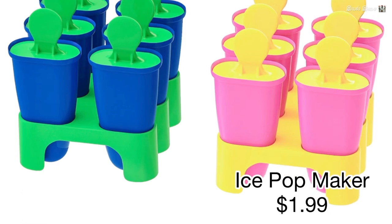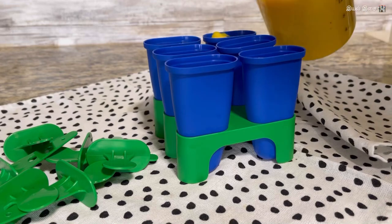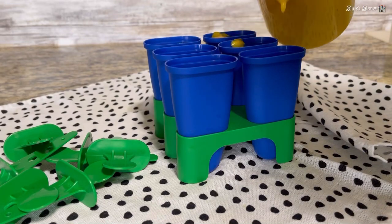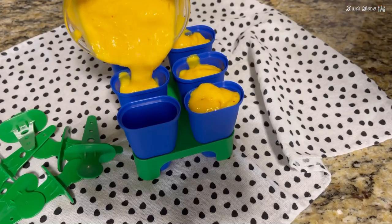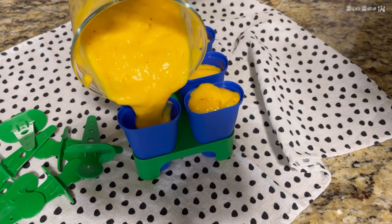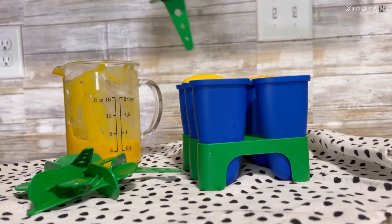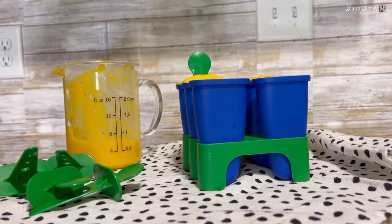Product number four: ice pop maker. "Mommy, I want popsicles!" is the most used sentence by my toddler during summer days. This popsicle maker comes in two different colors — blue and pink — and it has six in a pack. I am making fresh mango popsicles for them. I have been using this for two years now and it is great.